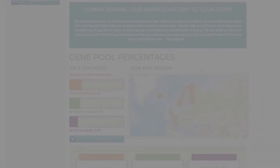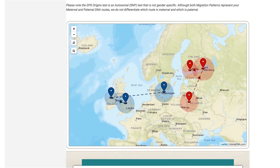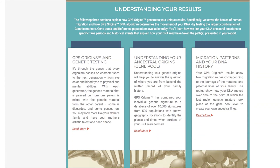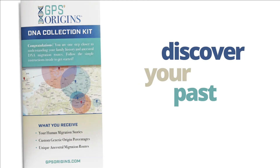If you have more questions, our GPS Origins support team is always happy to help you optimize your interactive report experience. Pinpoint your DNA today and discover your past with GPS Origins.